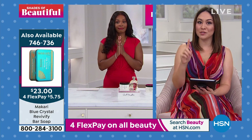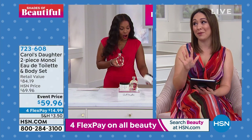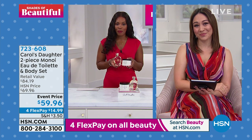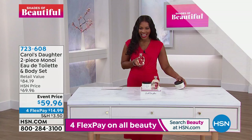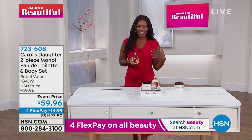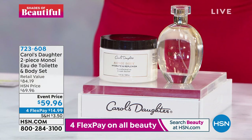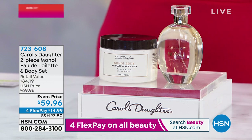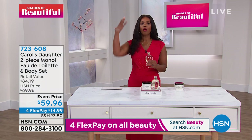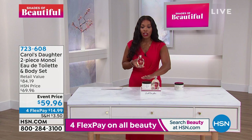Our next product comes from someone that we know very well here at HSN. That's Carol's Daughter. Her name is Lisa Price, and I see Lisa all the time on Instagram. I love that Lisa brings to us such a beautiful duo — this is the two-piece Monoi Eau de Toilette and Body Set. When you think of Monoi, initially it was just a shampoo and conditioner and hair care products. Everyone loved the scent of it and the feel of it for their hair, so they said, I want more Monoi.